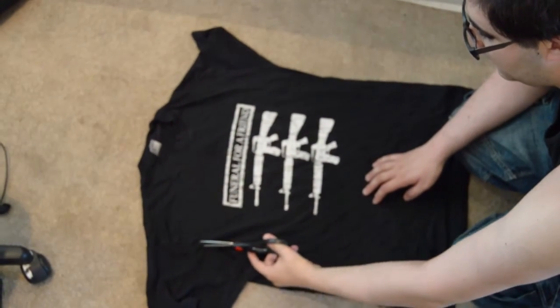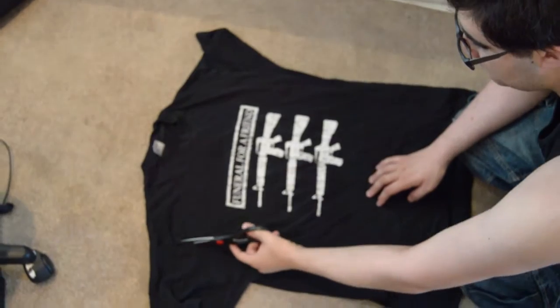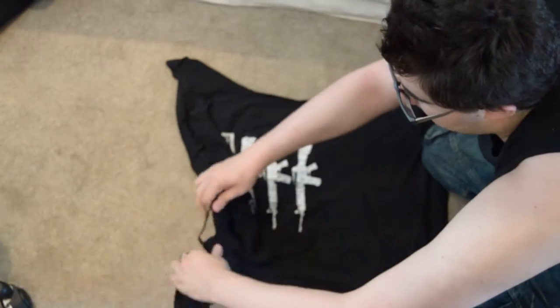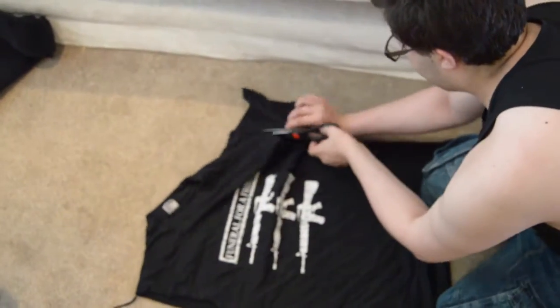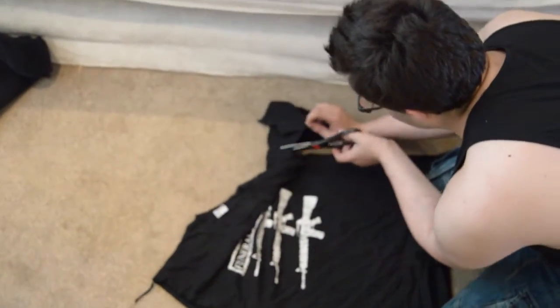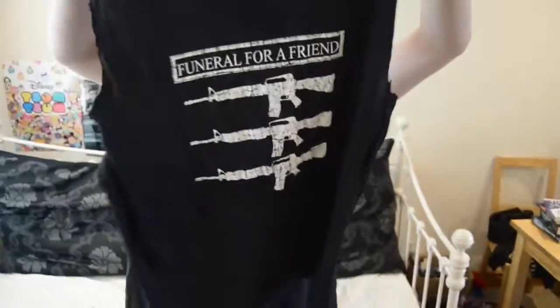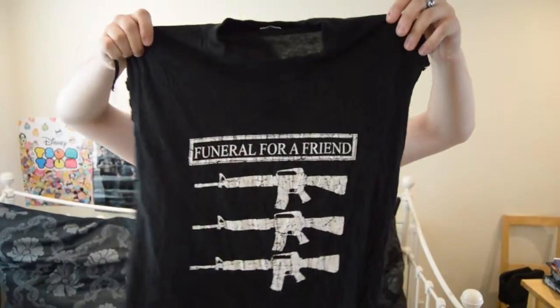Just cut along the seam. Then be really manly and just rip the bastard. Then you should have some cool punk rock aesthetic chic that looks something like this. I'm going to try it on in the next shot. Now you should have the vest, and hopefully slightly more impressive arms than these white and strong noodles. But yeah, it's kind of cool. It makes charity shop shirts a lot easier to buy.